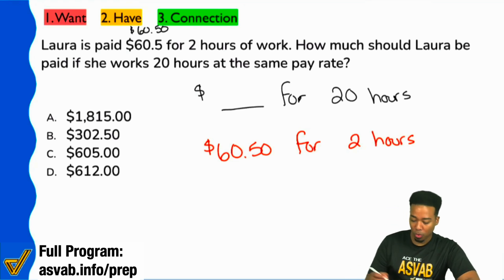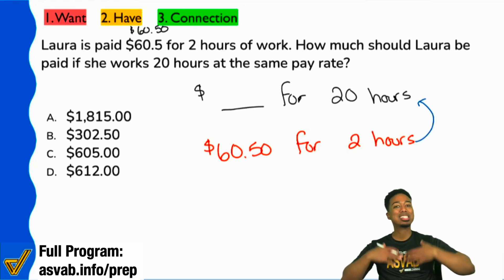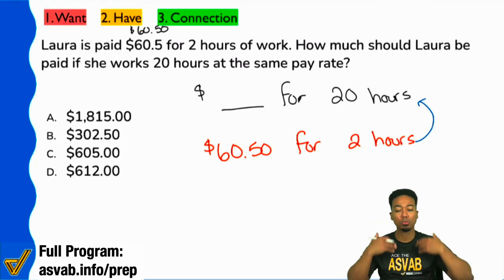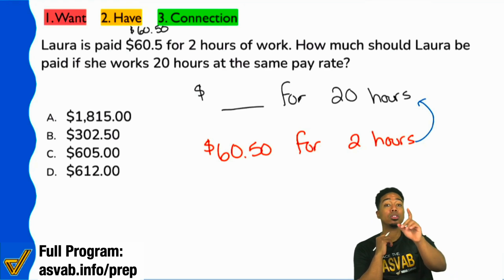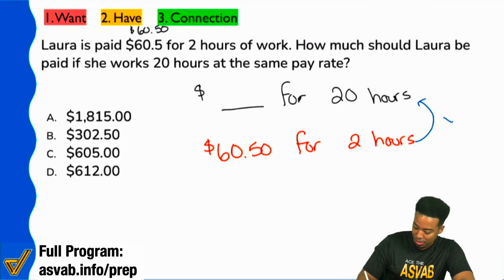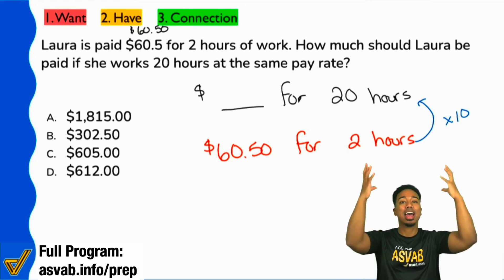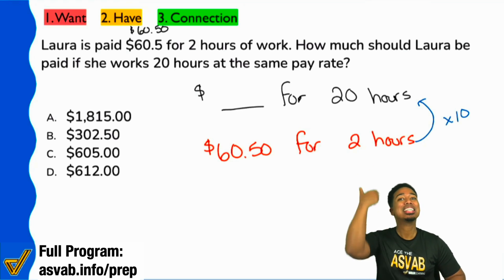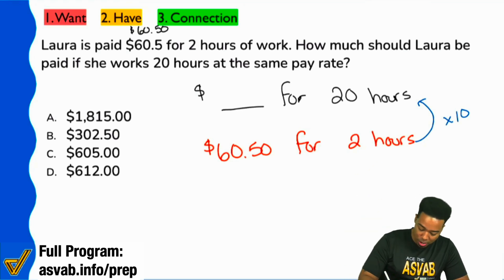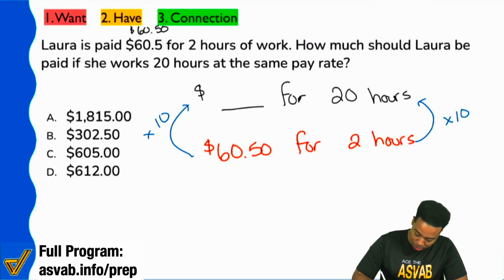Quick question: how do you go from two hours to 20 hours? What's the scale, what's the factor? What do you multiply two by to get 20? You multiply by 10. So that's your scale — we are doing 10 times the amount of that relationship. $60.50 for two hours; if you're trying to go to 20, that's 10 times the amount, which is going to be $605 clean.